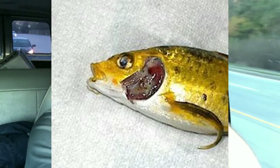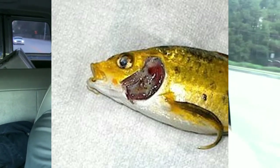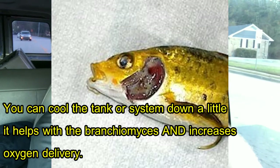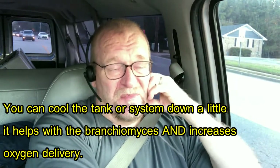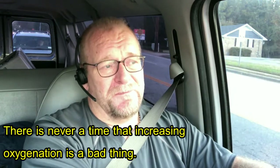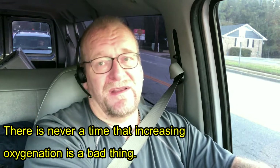Branchiomyces can be managed with methylene blue, but formalin actually works pretty well too. The problem is the fish already have bad gills and formalin is caustic and consumes dissolved oxygen. So when treating warm water fungus, it is so important to get your dissolved oxygen levels up with aggressive aeration. Cool the water down and use formalin - that'll take care of the warm water fungus. And bring the immune system of the fish back on board.